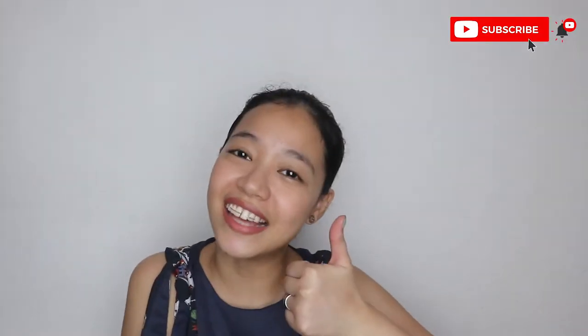Hi guys! Welcome again to another vlog. It's me, Mommy Nay. Welcome back to my channel. If you're new here, please don't forget to like and subscribe. Another Sunday vlog for you guys.